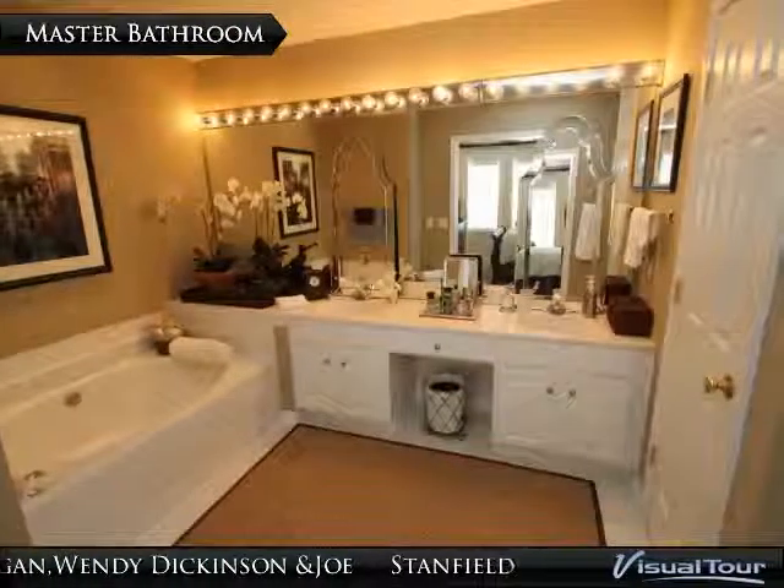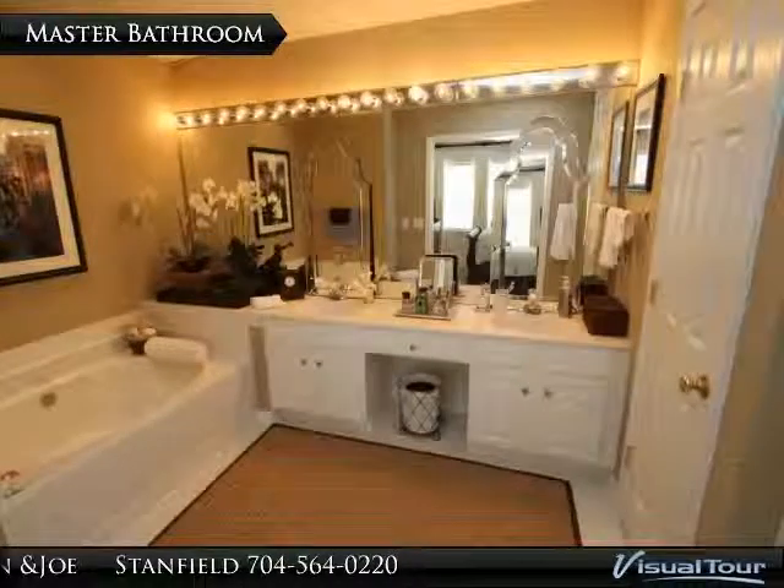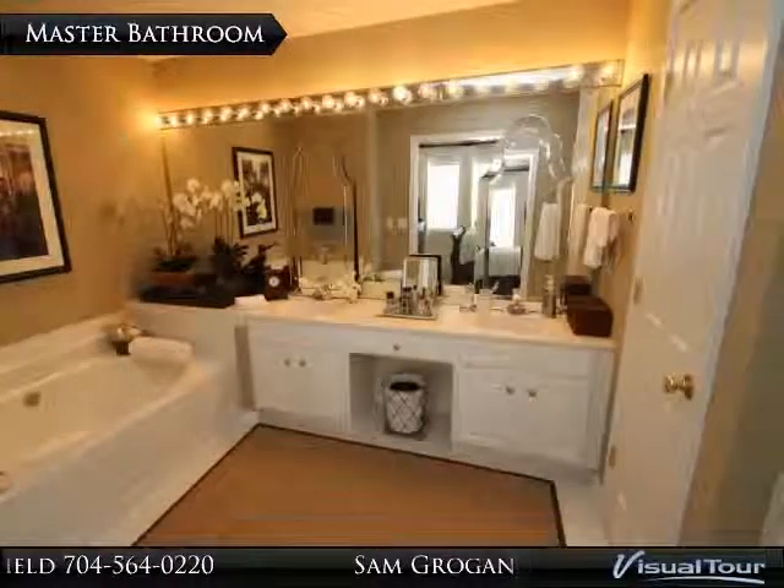The oversized master bathroom features dual vanities, garden tub, separate walk-in shower, and large linen closet.